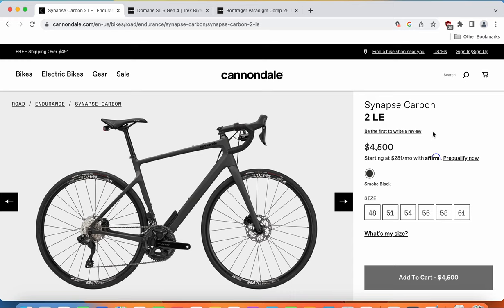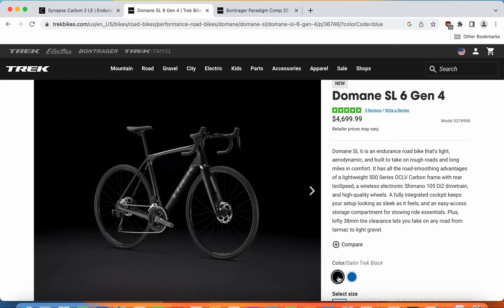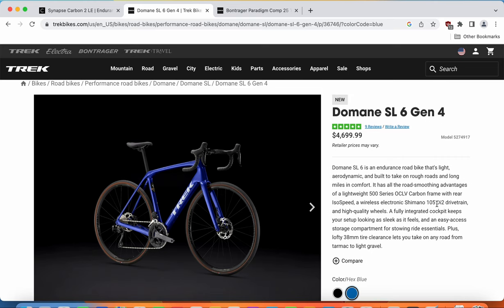When you look at the Cannondale Synapse and the paint scheme on offer, there's only one paint scheme, which is this smoke black. It's a totally blacked out bike — nothing special. If you like it, okay; unfortunately you are stuck with only this one option with Cannondale. On the other hand, when you look at the Trek Domane, you have two paint schemes. One is this classical Trek set in black, totally blacked out again. But then you also have this beautiful hex blue paint scheme — I would definitely go with this metallic hex blue as it looks absolutely stunning.